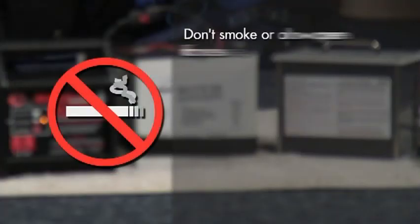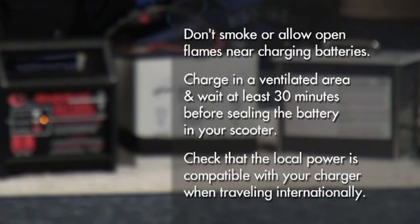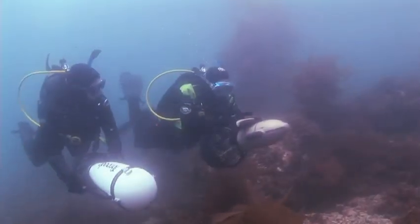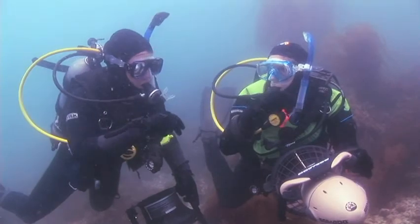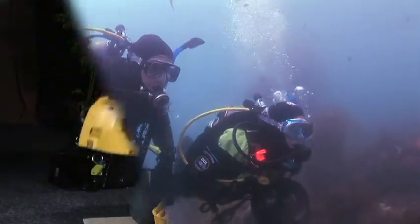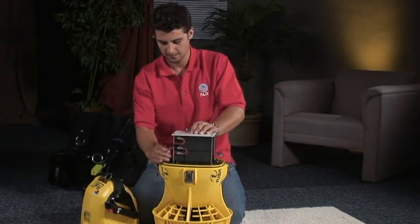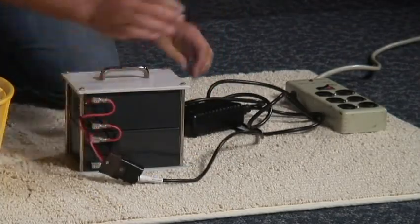Don't smoke or allow open flames near charging batteries because they release hydrogen gas. Charge in a ventilated area and wait at least 30 minutes after charging — longer if specified by the manufacturer — before sealing the battery in your scooter. Check that the local power is compatible with your charger when traveling internationally with your DPV. Avoid completely discharging the batteries, especially lead-acid ones. When you note a significant power drop-off, stop using your scooter until you recharge it. Don't delay recharging — batteries last longer when kept charged, ideally within 24 hours or less.